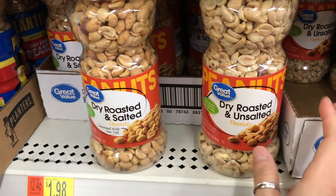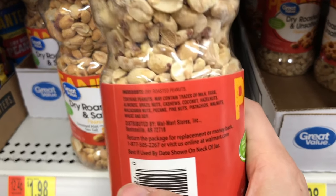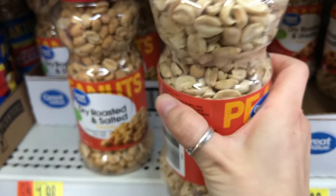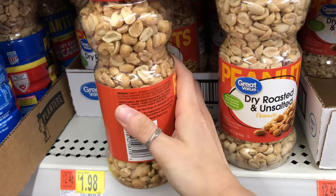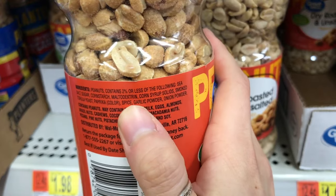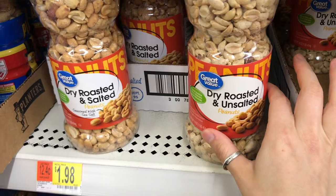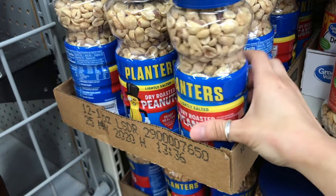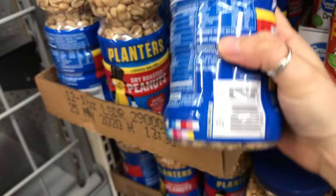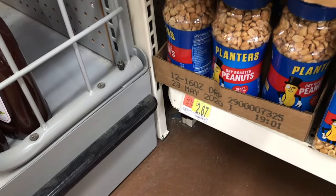Here's another example: dry roasted and salted versus dry roasted and unsalted peanuts. For the unsalted, the only ingredient is dry roasted peanuts. But for the salted version, the ingredient label is much longer, including ingredients that could be hindering your health and fitness goals. So in this case I would buy the unsalted version at $1.98. If you compare that to the more familiar brand next to it, the ingredients are just peanuts and sea salt, which is great, but you'll be paying $2.67.